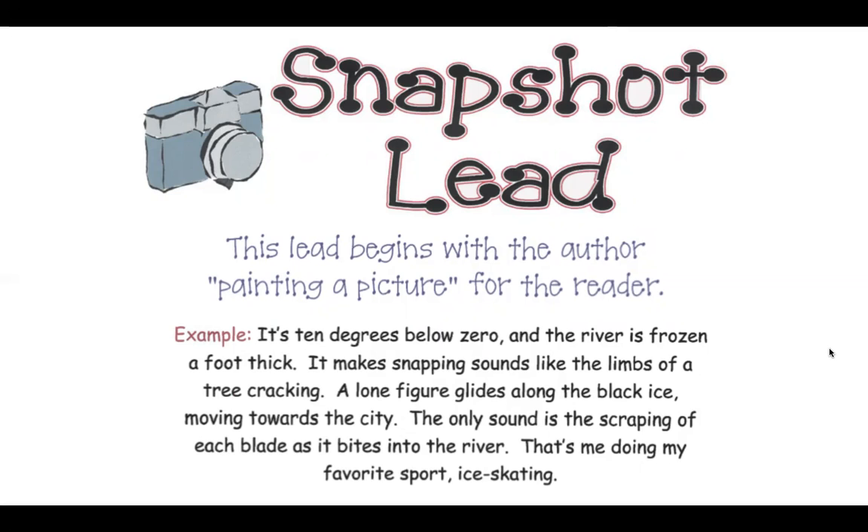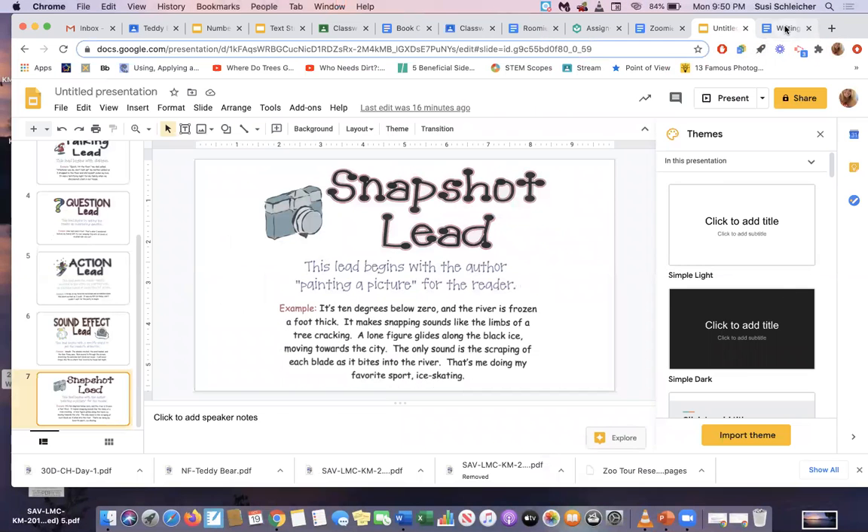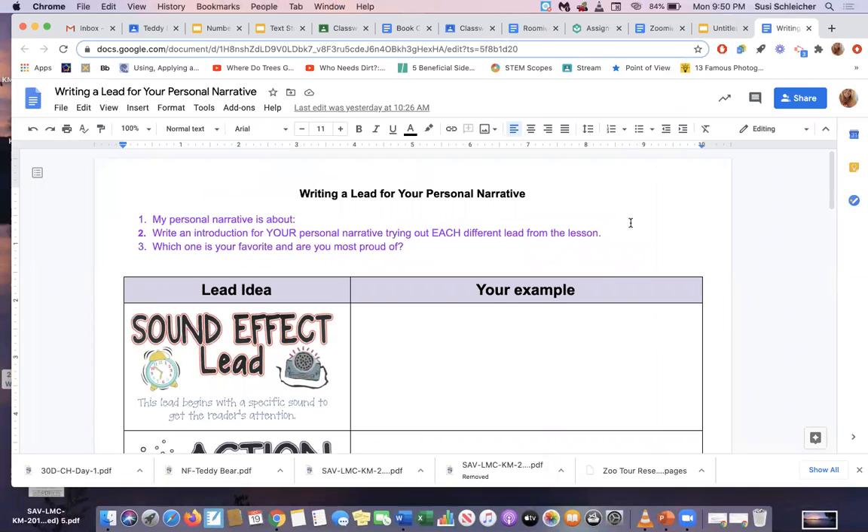Now all of these introductions captured our attention. It wasn't just giving us a play-by-play of what's about to happen, but a way of starting your paper that makes us want to read more. So what you're going to do is try different examples on your own for your own paper. You already know what your personal narrative is about, so I would like you to type what you're writing your personal narrative about, and then write an introduction for that paper with each of the different leads I just showed you.